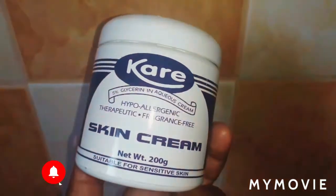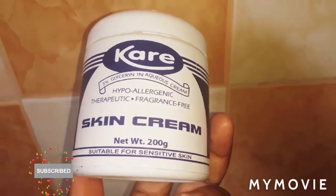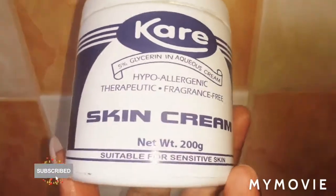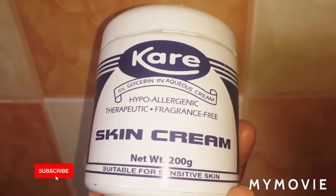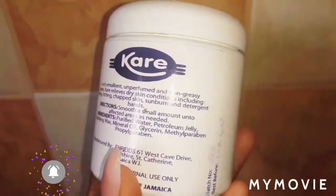It is a skin cream, and some people have been asking about things for sensitive skin. This is suitable for sensitive skin, guys. I'm only giving you things that actually work.